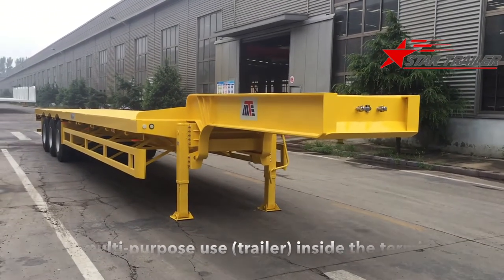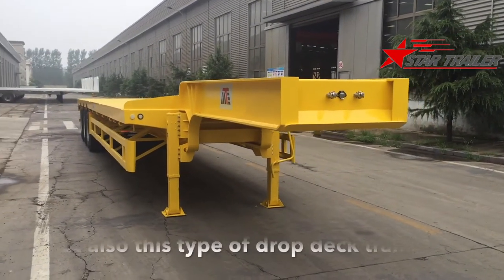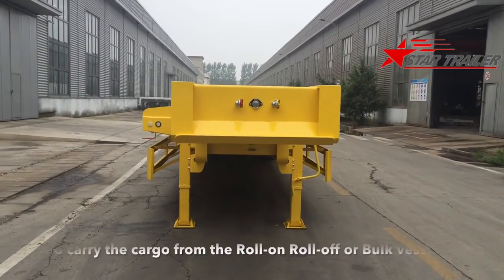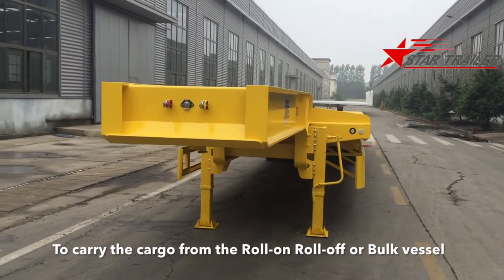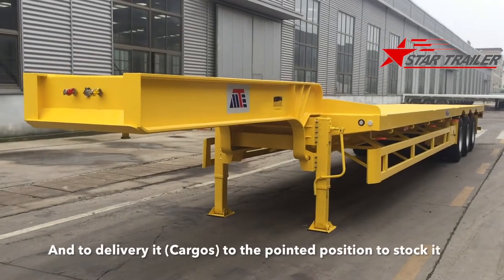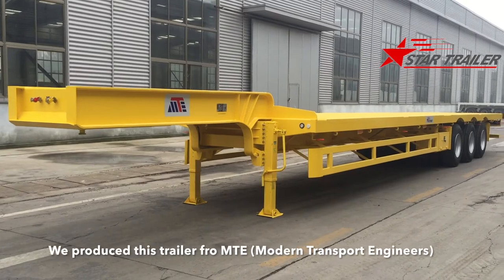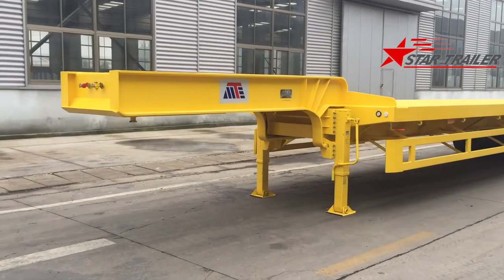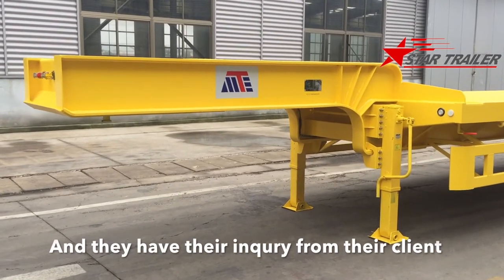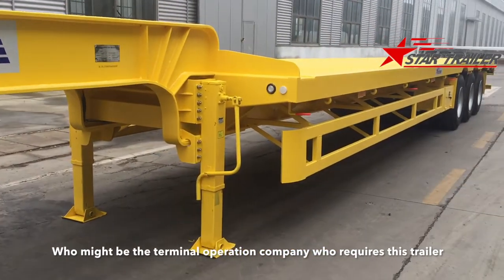Inside the terminal, the terminal company will need not only the roll-on roll-off trailer but also this type of drop-deck trailer to carry cargo from the roll-on roll-off from the bulk vessel and from the container vessel, and to deliver it to the pointed position to stock it. We produce this trailer for MTE, a company located in New Zealand, and they have the inquiry from their client who may be a terminal operation company requiring this trailer.